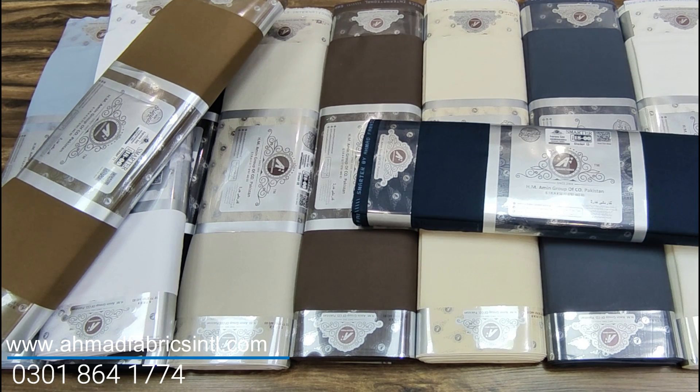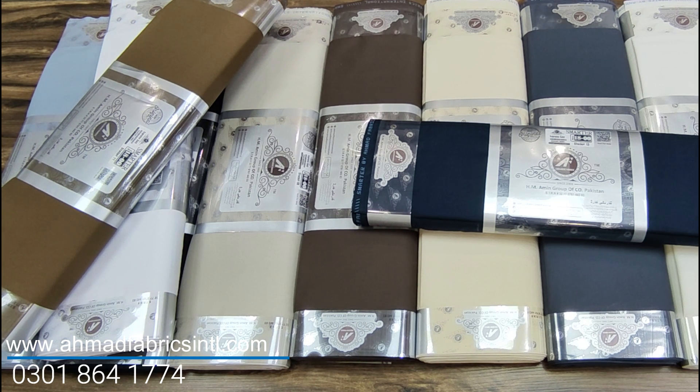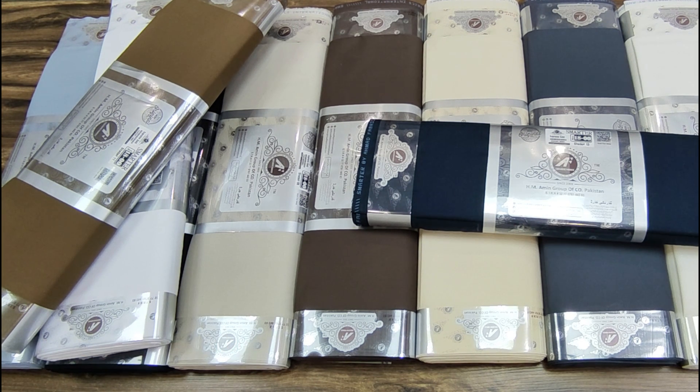You can order at ahmadfabricsintl.com, and the collection is also available at our leading Ahmad Fabrics International stores. For more details, contact us on our WhatsApp number. Thank you for watching — keep shopping with Ahmad Fabrics International. Take care, Allah Hafiz.